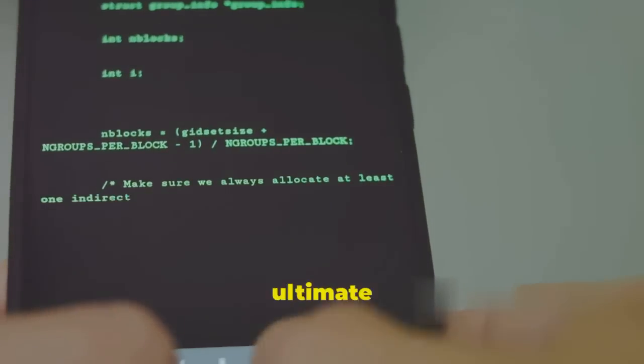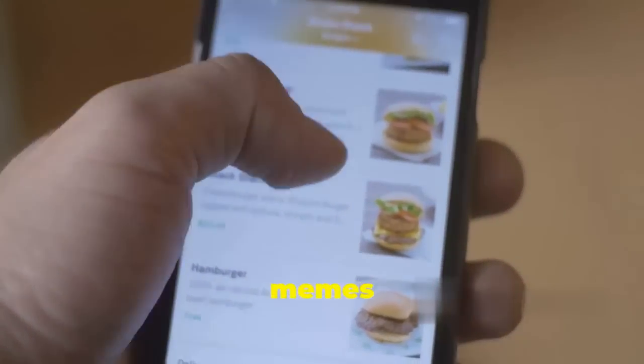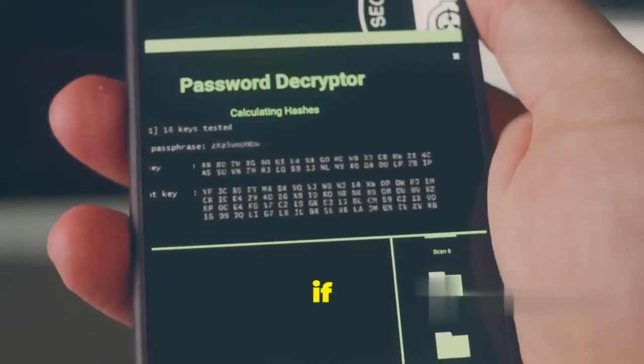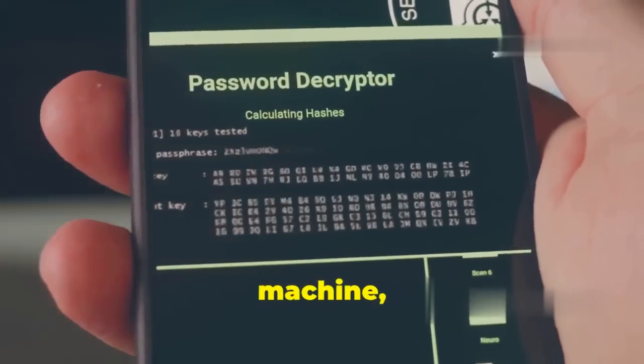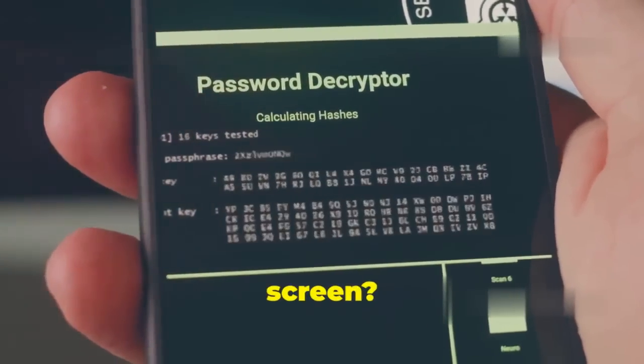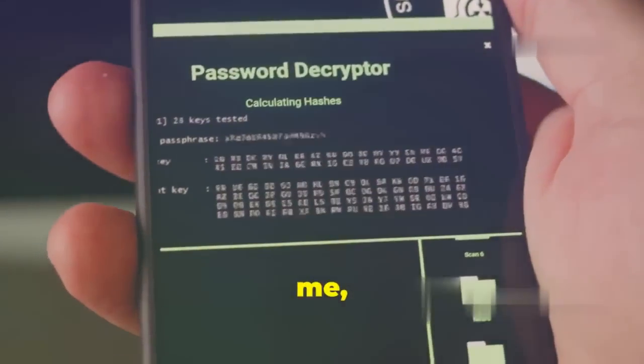Ever thought your phone could be your ultimate hacking gadget? Yeah, that thing you use to scroll through memes and order takeout. What if I told you it can be transformed into a spy tool, a super hacking machine, all with a few taps on the screen? We're diving deep into the world of mobile hacking.